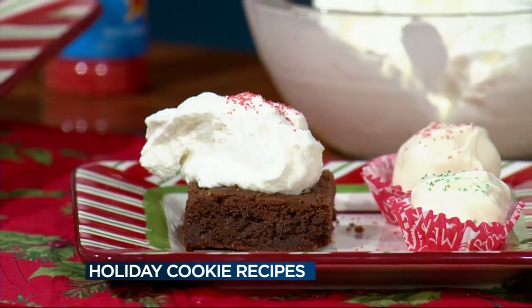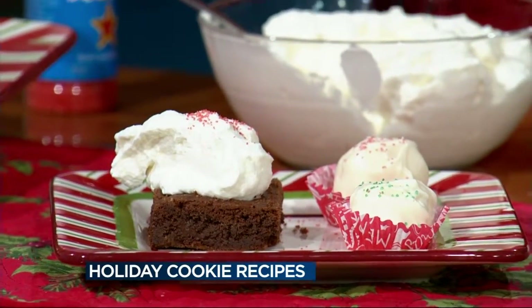It doesn't take a lot of time either — you can double the batch and make a jelly roll pan. It's different than the traditional holiday cookies, but those are good too. These have the mint flavoring. You can even put a little creme de mint in the real whipped cream and add that on top if you want an adult dessert.